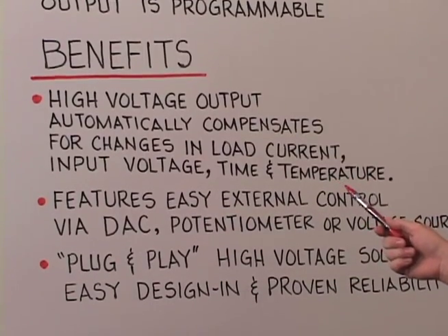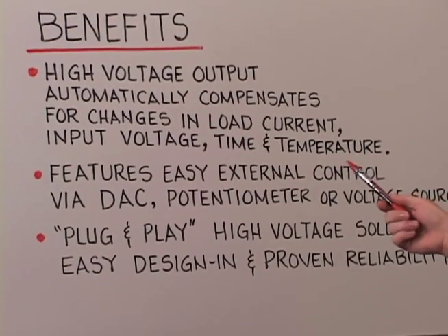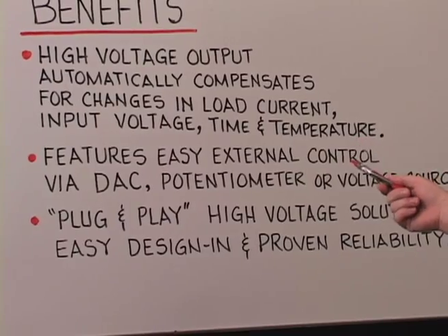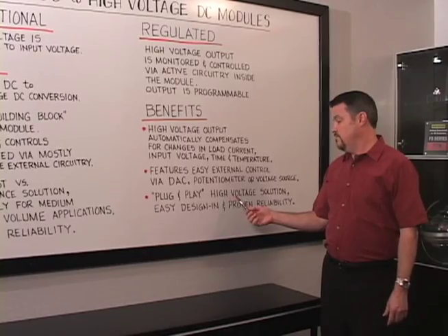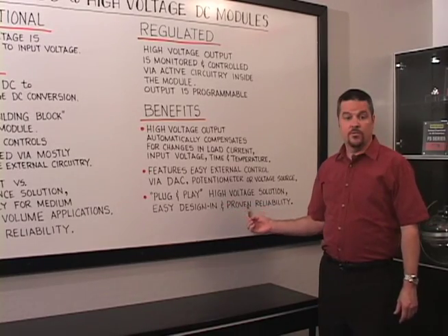These modules feature easy external control via an external DAC, potentiometer, or other voltage source. This offers a plug and play solution for easy designing and proven reliability.